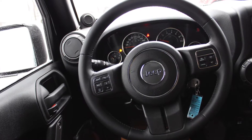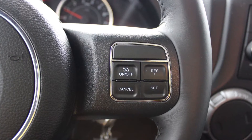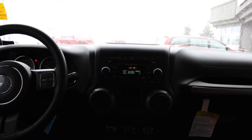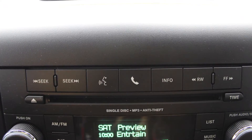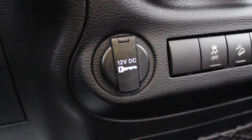Some of the features include a remote start system, a tilt steering column, steering wheel mounted audio controls with cruise control, outside temperature and compass gauge, a media centre with AM and FM radio, Sirius satellite radio, Uconnect voice command with Bluetooth, an MP3 input jack, and a 12V power outlet.